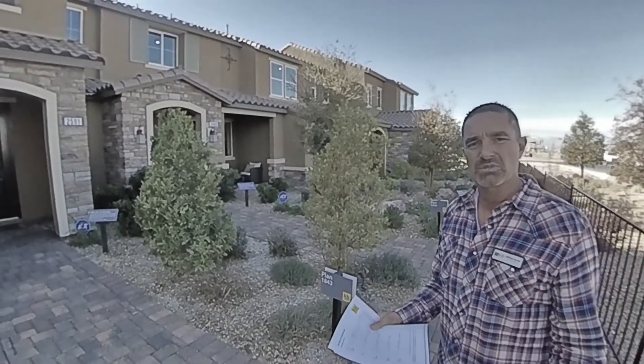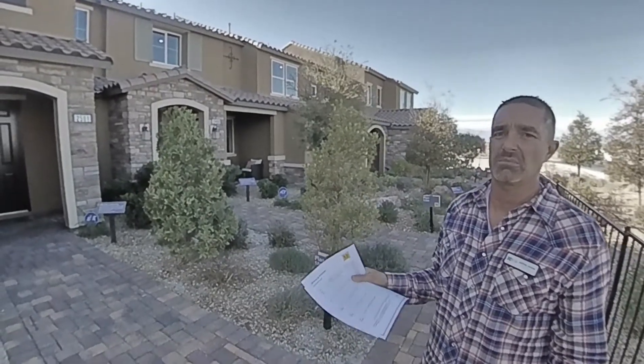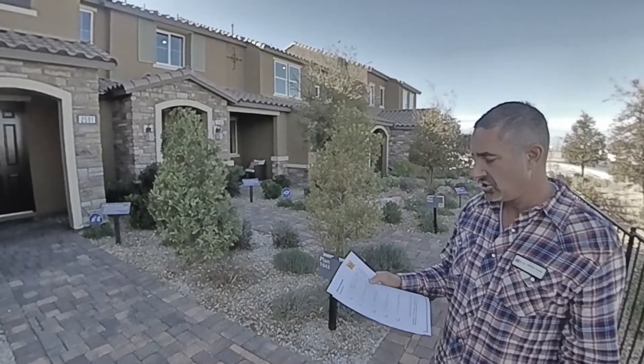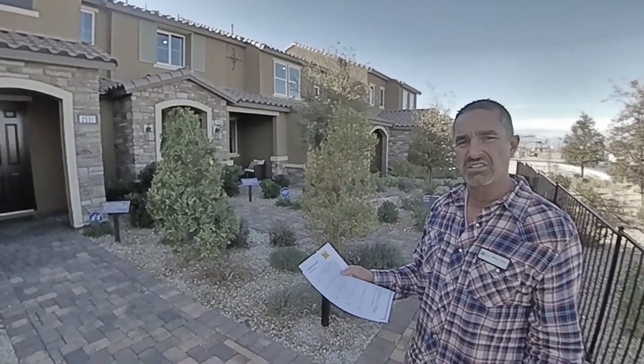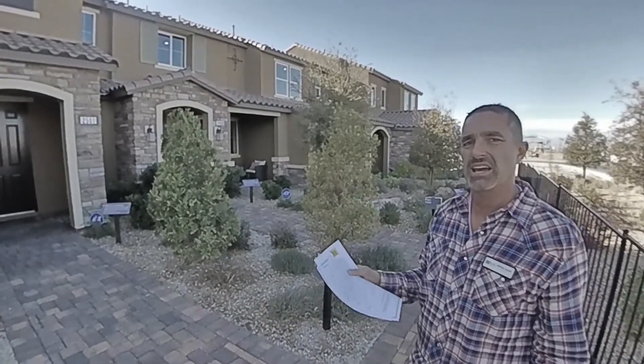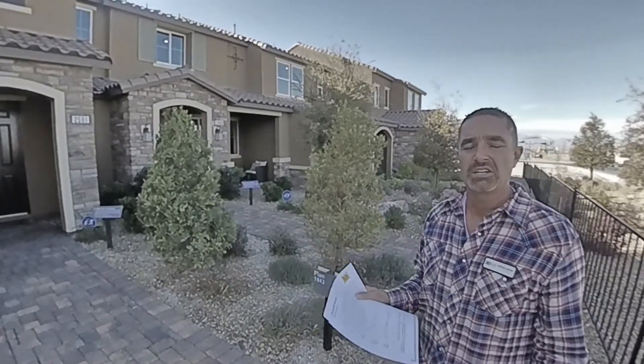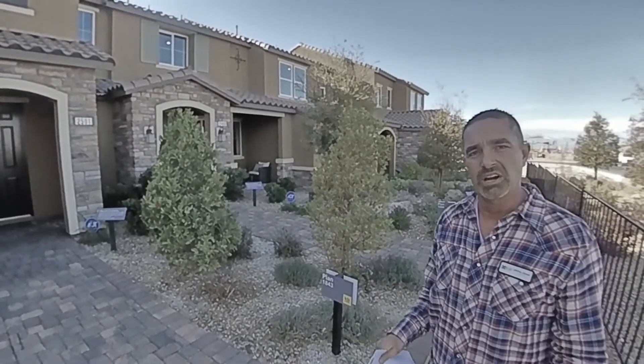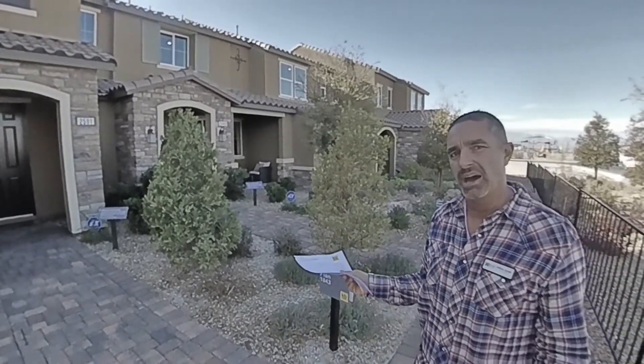The HOA on these homes is $160 a month, and the base price is starting at $259,000. That means you'd be at about $280,000 with your upgrades. Bring in your HOA, you'd have a monthly payment of around $1,700 for a brand new house. With the way rents are going, that doesn't seem too bad.